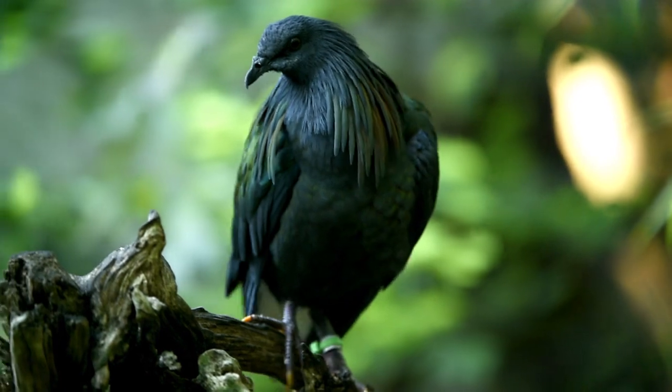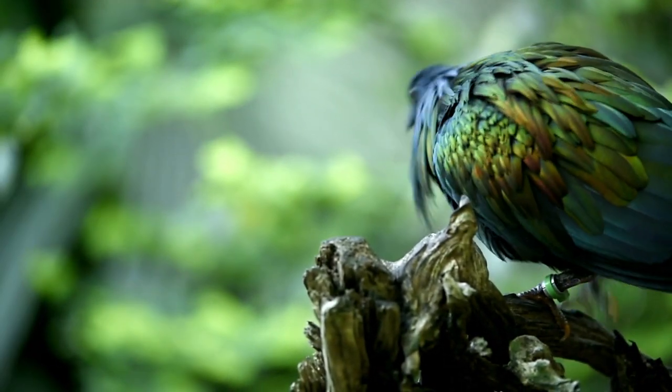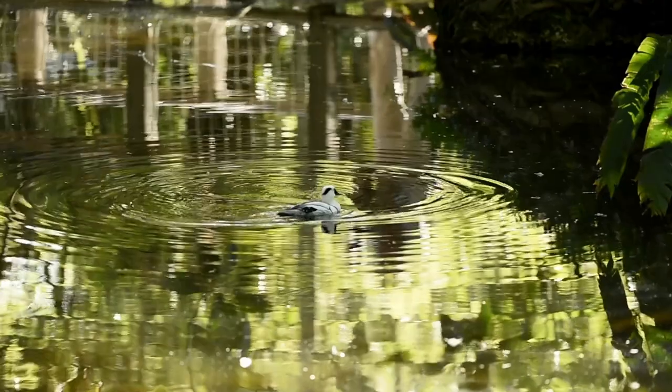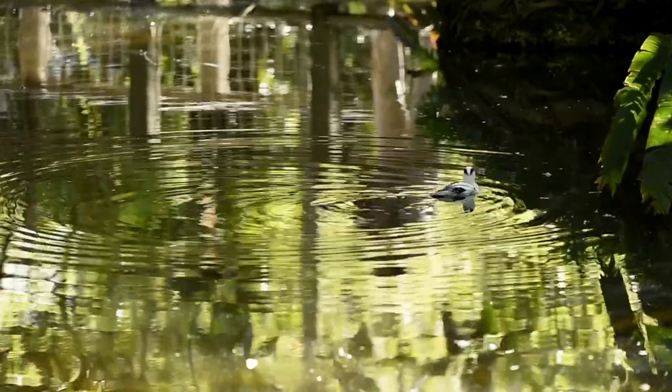What I want everyone to take away from this segment is this: there are birds everywhere — in your own backyard, in your national parks, in the middle of the city. Get outdoors, get some exercise, get a camera in your hand, and look at this beautiful world we live in. Preserve those images with your camera. Trust me, 5, 10, 15, 20 years from now, you'll look at those images and smile, realizing how lucky we are to be surrounded by such beauty.